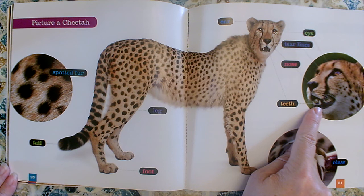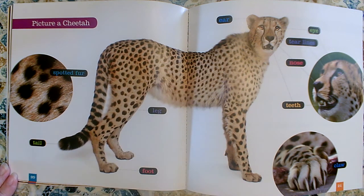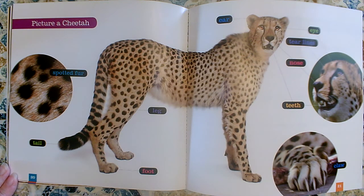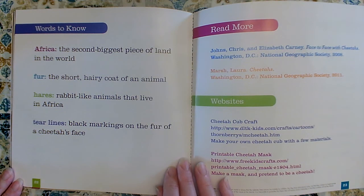Nowhere in the text did it tell me that cheetahs have sharp teeth, but I can look at the photographs and get that key detail from the photographs. Here are their claws. His foot. His leg. And I can see that his legs are long. And I can see that his head is small. Those are more key details that they don't tell me in the words in the text of the book, but I can get that information by looking carefully at the photograph. Nonfiction books — you should still look very carefully at the photographs because there's information there for us.